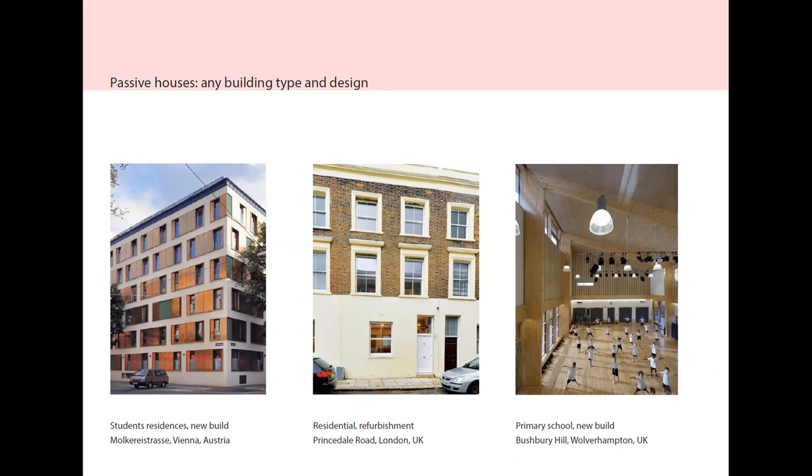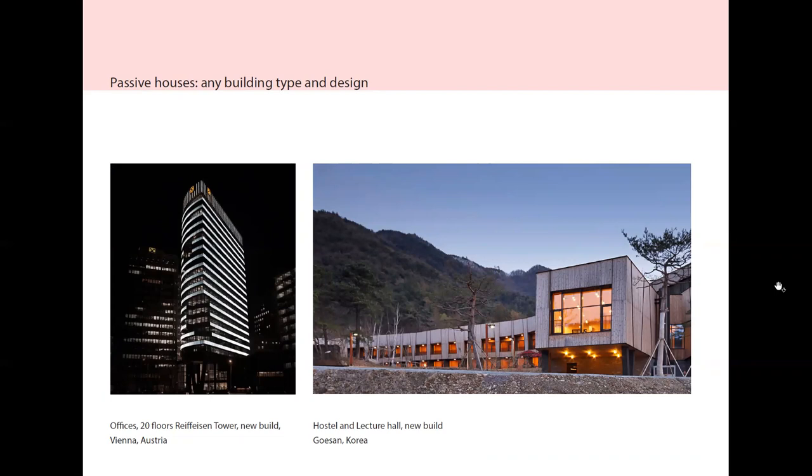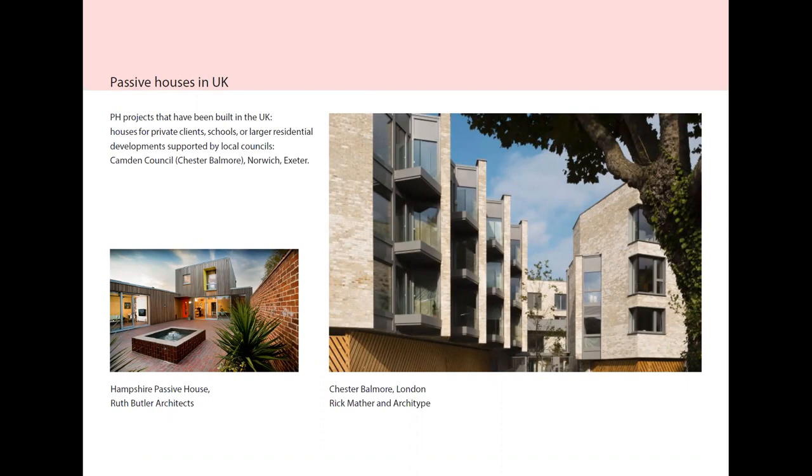Passive Houses can be any type of building design and construction, and in terms of functions they can be primary schools, residential offices, hostels and so on. In the UK, the Passive Houses built so far have been mostly private houses for private clients, or schools and larger residential developments supported by local councils such as Camden, Norwich, etc.